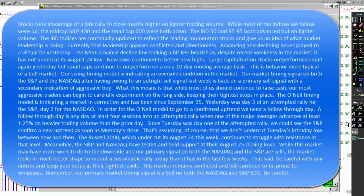Yesterday was day three of an attempted rally for the S&P and day two for the NASDAQ. In order for the O'Neill model to go to a confirmed uptrend, we need to see a follow-through day. A follow-through day is any day at least four sessions into an attempted rally where one of the major averages advances at least 1.25% on heavier trading volume than the prior day. Since Tuesday was day one of the attempted rally, we could see the S&P confirm the new uptrend as soon as Monday's close — assuming we don't undercut Tuesday's intraday low between now and then.